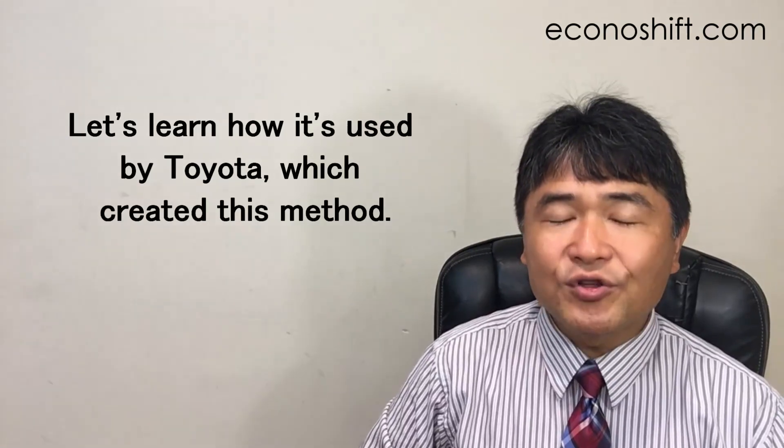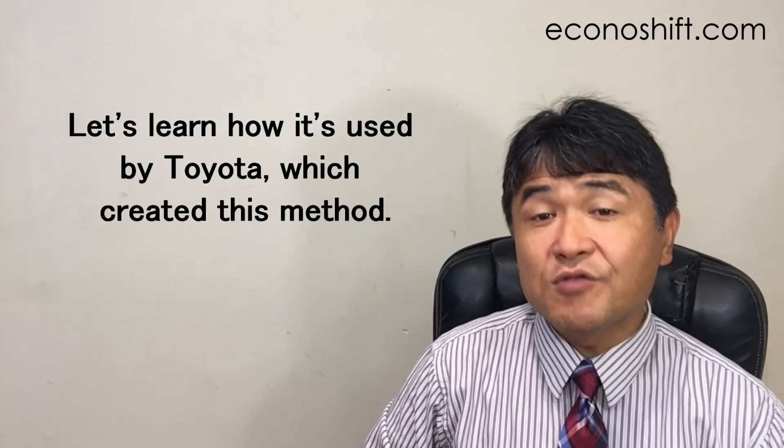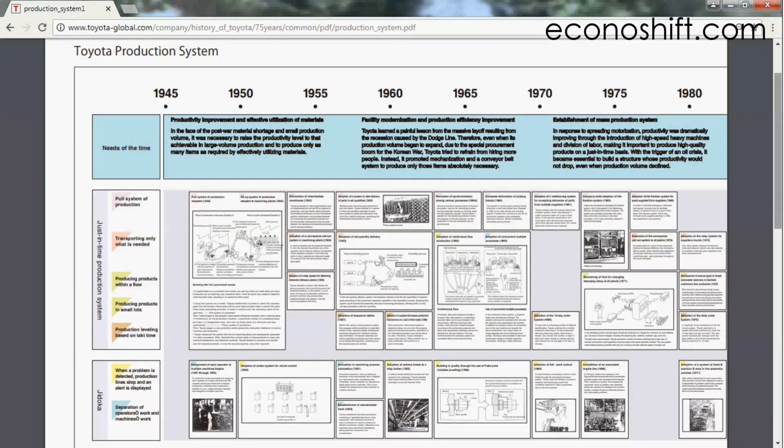But there is not much written about how to use this tact time in practice. Let's learn how it's used by Toyota, which created this method. This is the Toyota Production System History page of Toyota's official website.